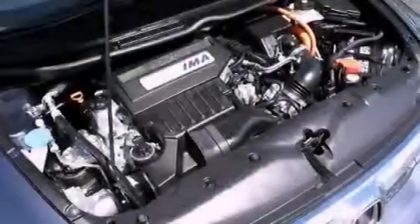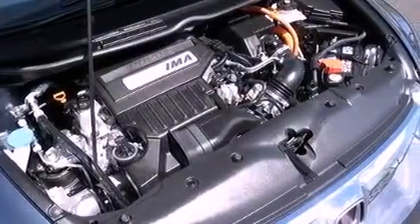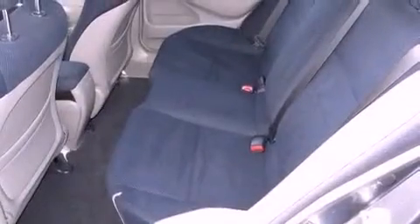Also included are a passenger-side vanity mirror, advanced compatibility engineering body structure, a rear window defroster, and this vehicle has less than 36,000 miles.